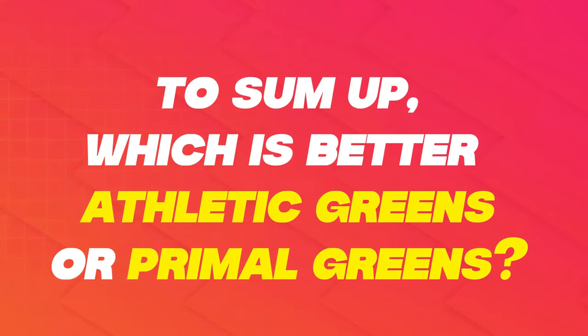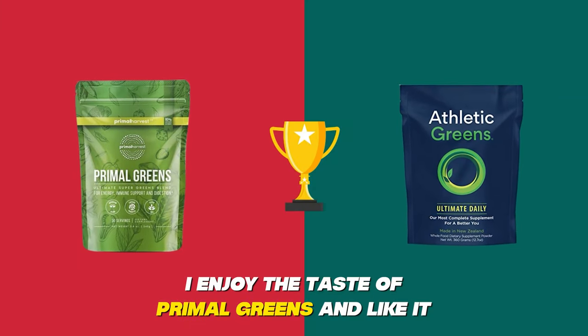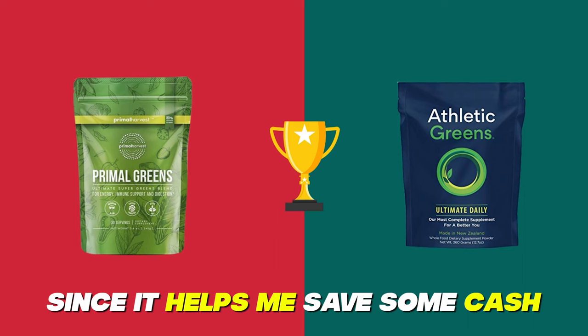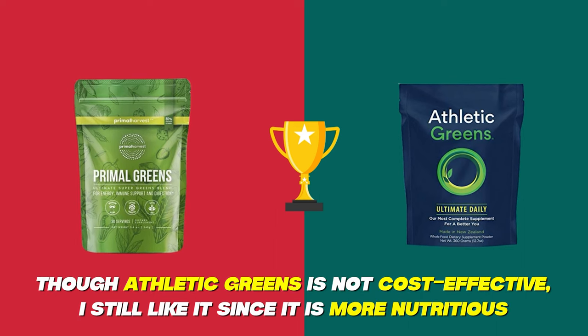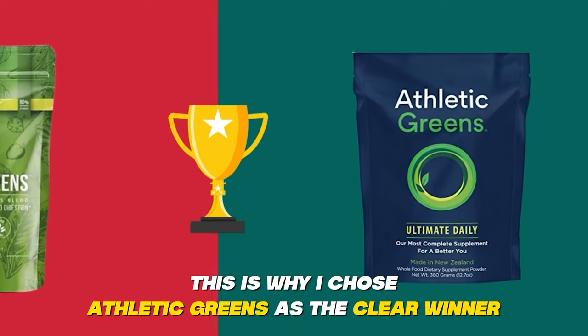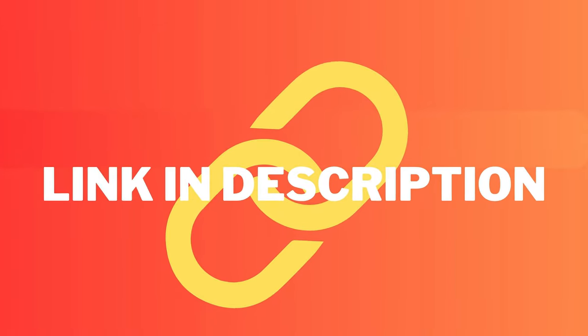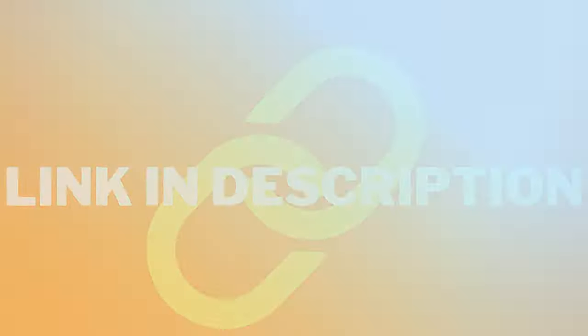To sum up, which is better — Athletic Greens or Primal Greens? I enjoy the taste of Primal Greens and I like it since it helps me save some cash. Though Athletic Greens is not cost-effective, I still like it since it is more nutritious. I also find it more valuable since it can accommodate people with more diet preferences. This is why I chose Athletic Greens as the clear winner. Feel free to check out the products from the links in our description. Thanks for watching.